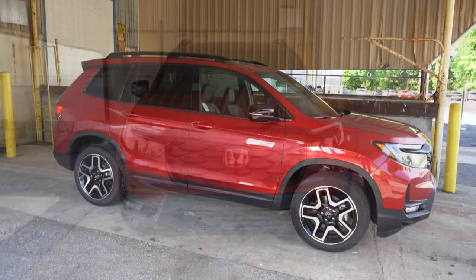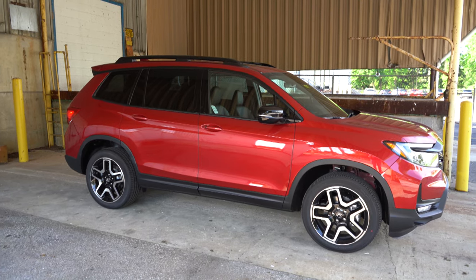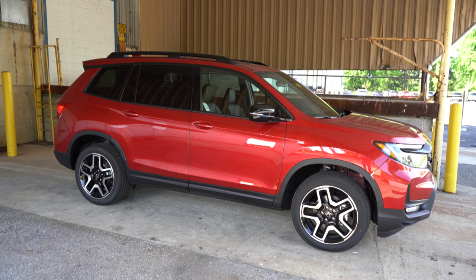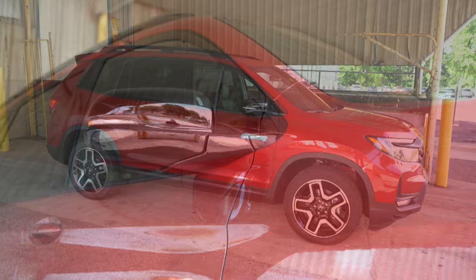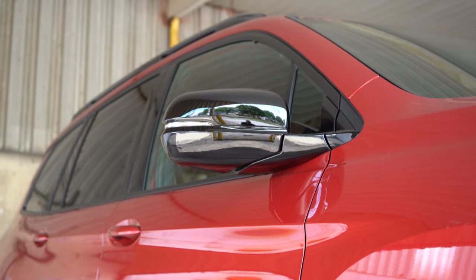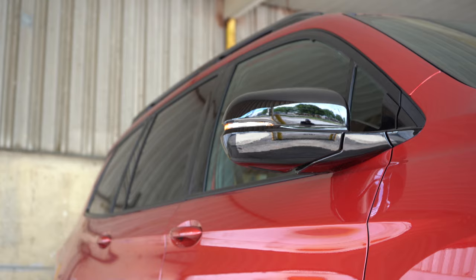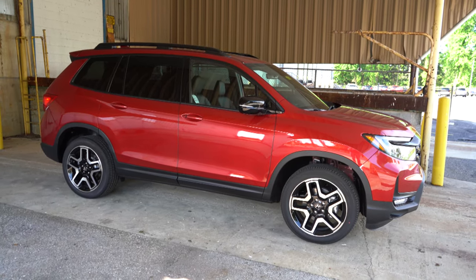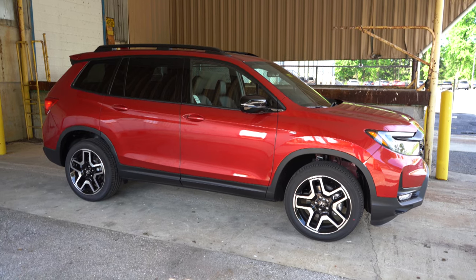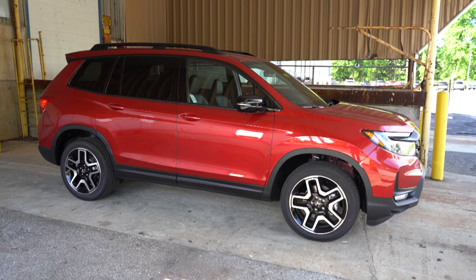Around to the side of the Passport: roof rails come standard on the Trail Sport and Elite trim levels but not the EXL. Rear privacy glass is standard across the board, along with black window surrounds. There's a floating roofline finished in black on the C-pillar. Body-colored power adjustable side mirrors on the EXL, or gloss black side mirrors for the Trail Sport and Elite. Heated side mirrors with LED integrated turn signals come standard, as does a reverse gear tilt-down feature for every trim. There are matte black side skirts and fender surrounds. Wheels are 20-inch pewter gray alloys for the EXL, 18-inch machine-finished alloys for the Trail Sport, and 20-inch machine-finished alloys for the Elite.